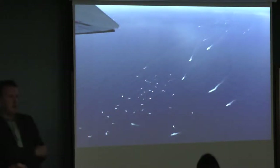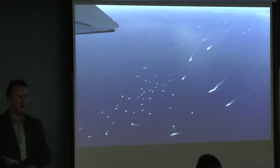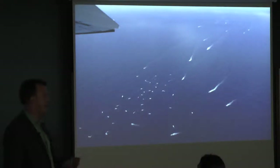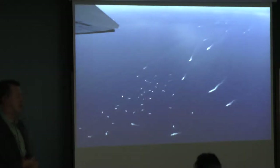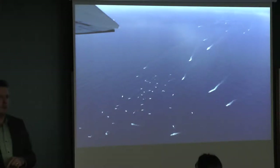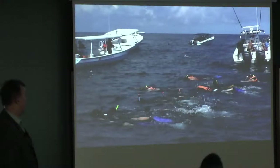Remember that photo I showed you before with the six boats in it? That was 2010. This is 2012. In two years, you can see the increase in popularity of this ecotourism activity. See all the boats streaming in from Cancun. This is Isla Mujeres, a little island off the coast of Cancun. The ecotourism pressure is now intense. We've gone from having 10 boats registered in 2004 to 280 boats registered this year. It's very common now to go out and have more boats than there are whale sharks, even though this is the largest whale shark aggregation in the world.